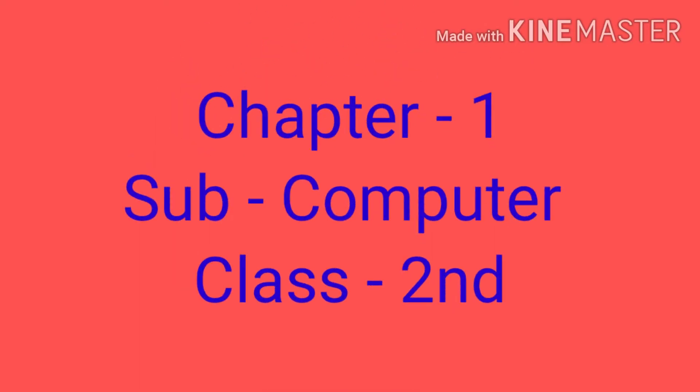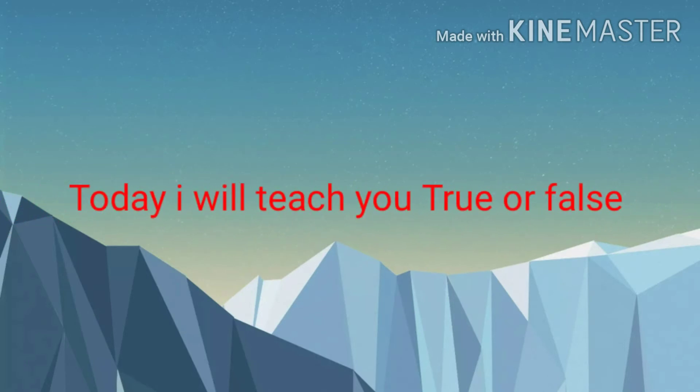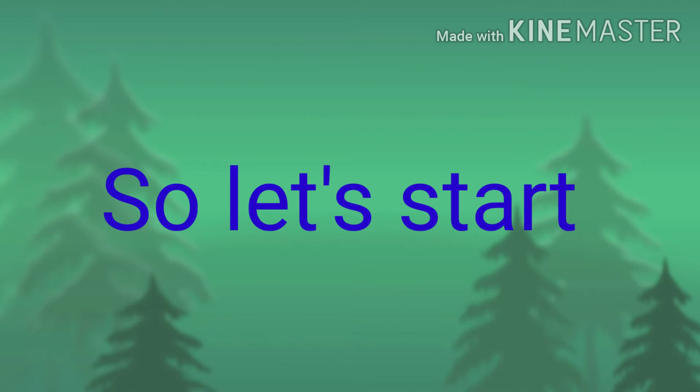Hello students, Sudhuti Naman. Today I will teach you true or false. So let's start.